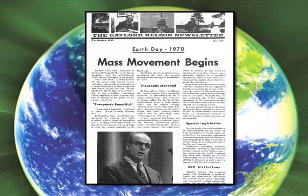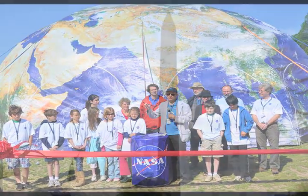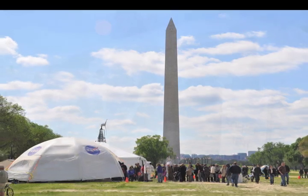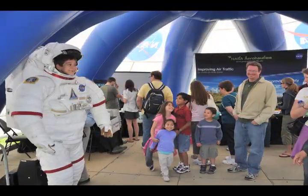The first Earth Day was celebrated on April 20, 1970. Last year, NASA helped commemorate the 40th anniversary of Earth Day on the National Mall in Washington. The NASA Village was built featuring a science tent with hands-on demonstrations.